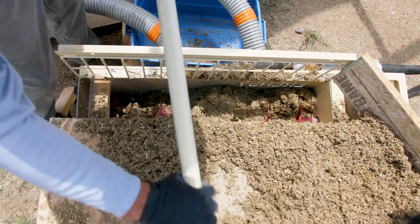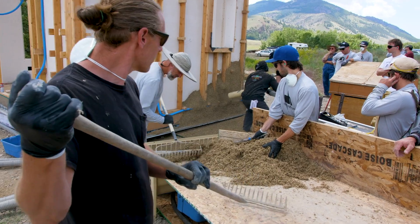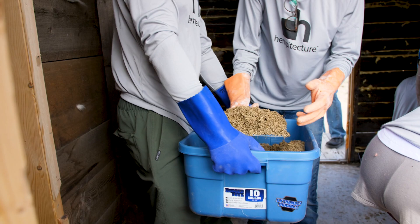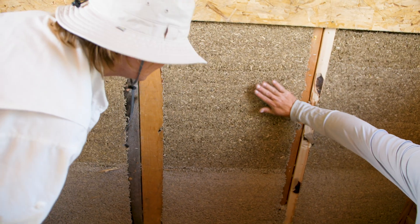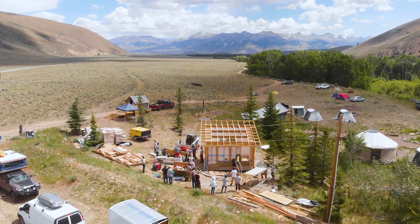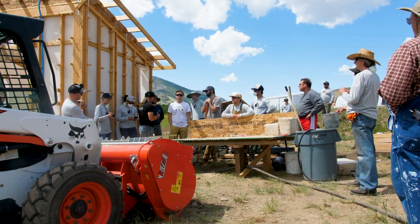Hempcrete is an incredibly unique material and it requires a unique set of skills and experience to successfully complete a hempcrete installation. This workshop was really great because we were able to show people the traditional method of installing hempcrete — cast in place — and then show it side by side with the new-school technology of spray applied. That's something Hempitecture has really been focused on: how do we take a material that has inherently great benefits and make it more affordable, more accessible, and bring it more in line with standard U.S. construction practices.